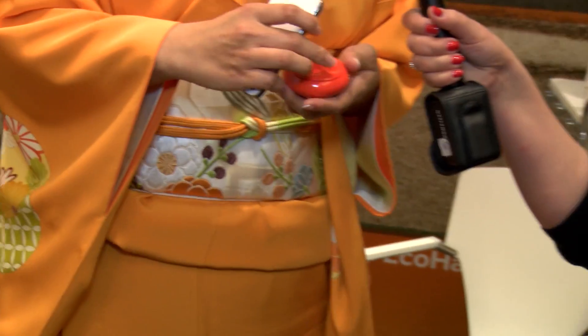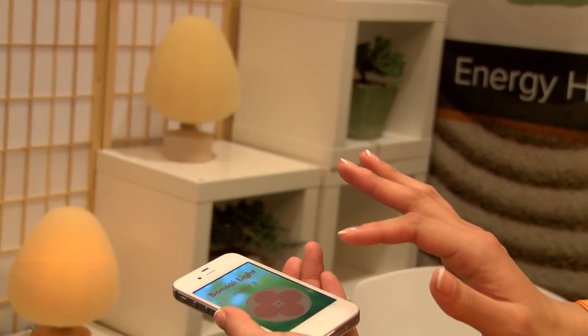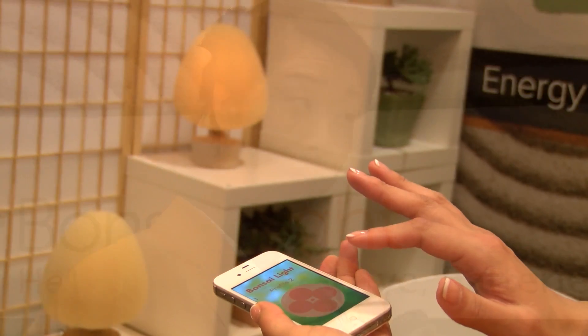A device switch that doesn't require any batteries. A simple click in motion can generate enough power to control the lighting. We don't need to worry about wiring a light switch on the walls or changing batteries in the remote controls anymore.